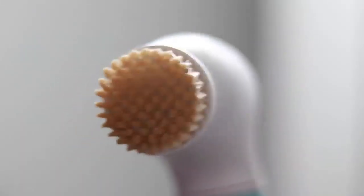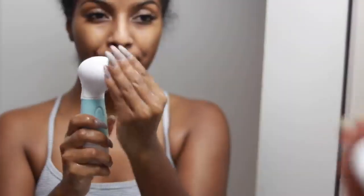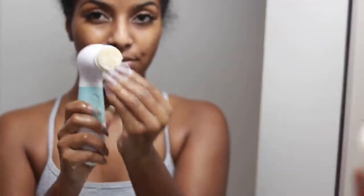Once I'm done rinsing my face, you can see the brush is pretty dirty — it takes off all the extra makeup you might have missed. I take some soap and clean it off and it's good as new. It's super easy to clean and it just does magic for your skin.